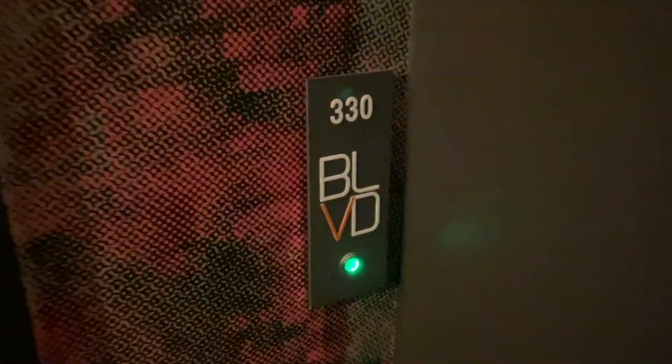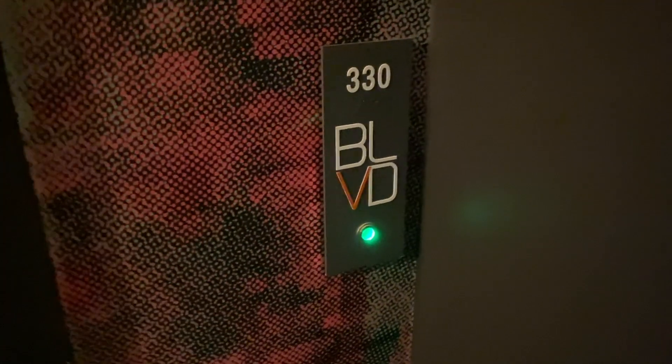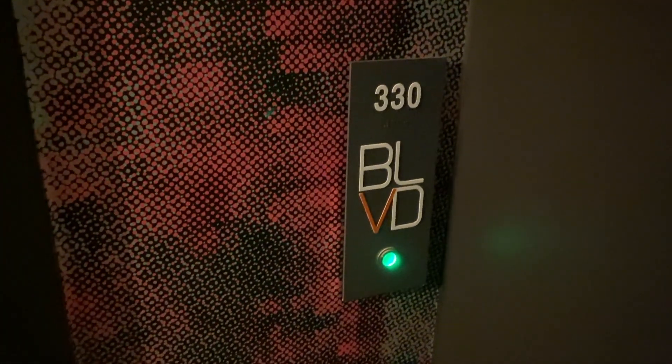Boulevard Hotel, Spa and Hotel. Number 330 is my room. Let's go in and have a look.